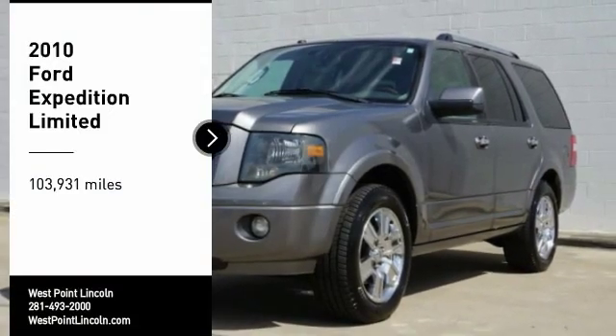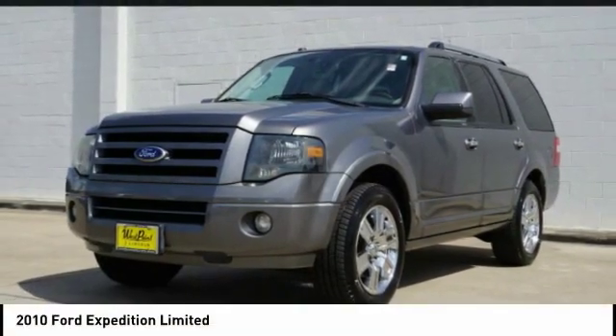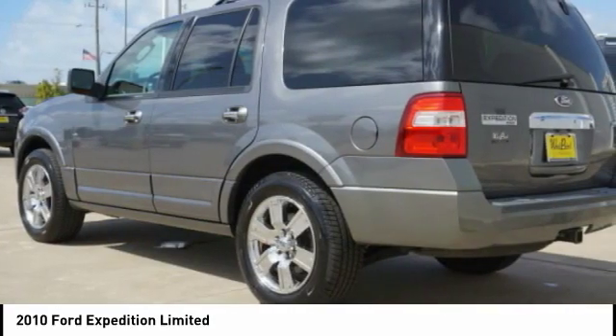We are pleased to show you a 2010 Expedition. Powerful, controlled, resourceful. Expedition.